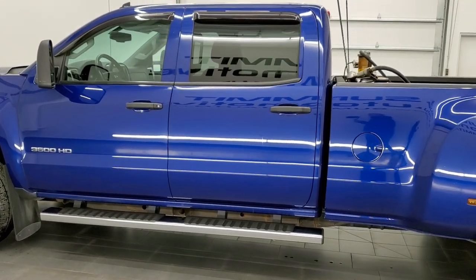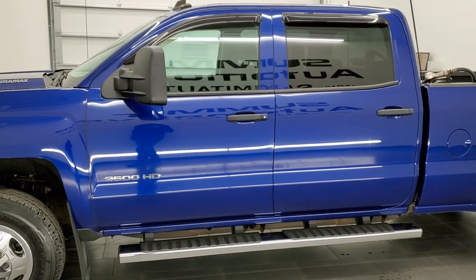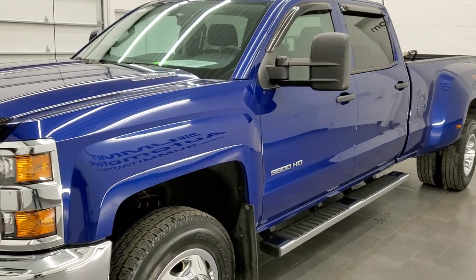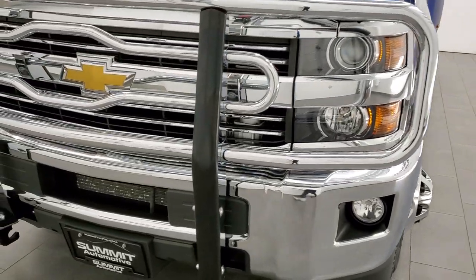It pumps out 397 horsepower. This truck has been fully safetyed and inspected per the state of Wisconsin inspection process. It has a fresh oil and filter change, all the fluids have been checked and topped off, and this truck is 100% ready to go.